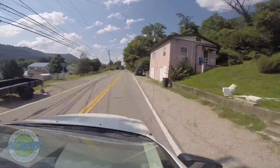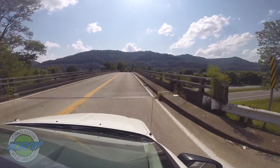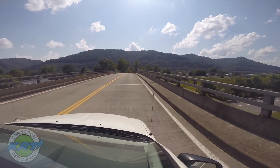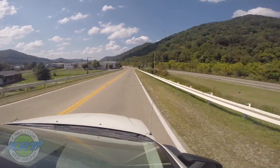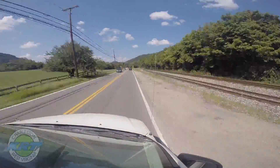The bus continues on East Dupont Avenue until reaching the Route 60 overpass. The bus turns left onto the overpass and travels over Route 60. The bus continues on Old Route 60, East Dupont Avenue, and continues through Bell and on into Malden.